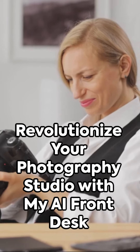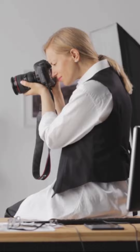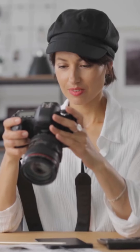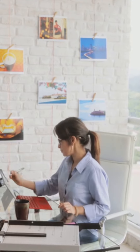Welcome to a revolution in customer service for photography studios, courtesy of My AI Front Desk. Imagine an AI receptionist that works round the clock, managing your calls with the finesse of a human. In the fast-paced world of photography, missed calls could mean missed opportunities. No more — My AI Front Desk is here to change that.